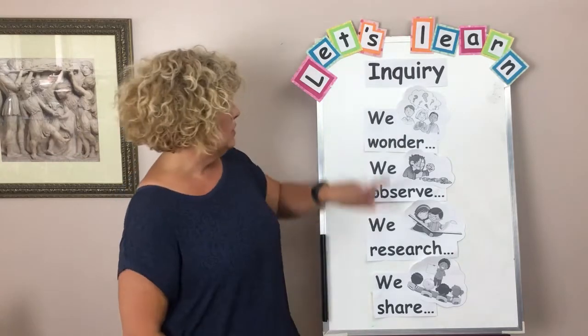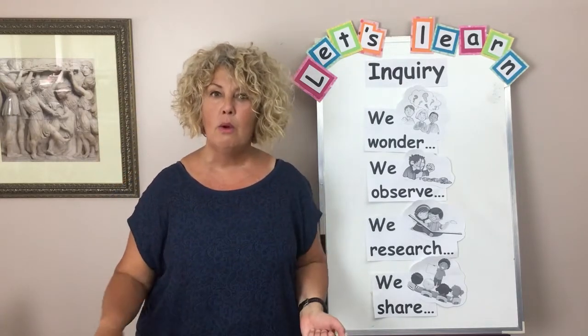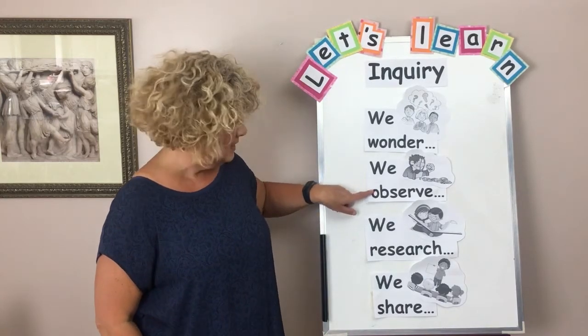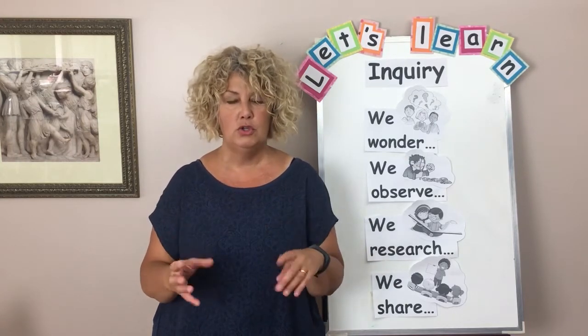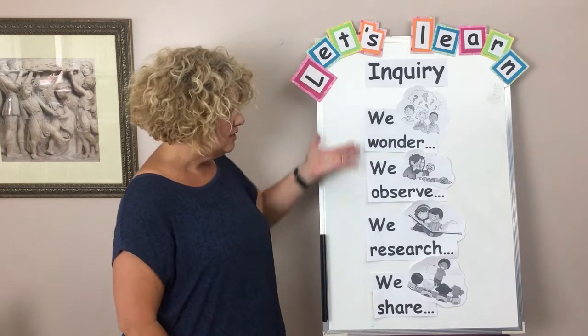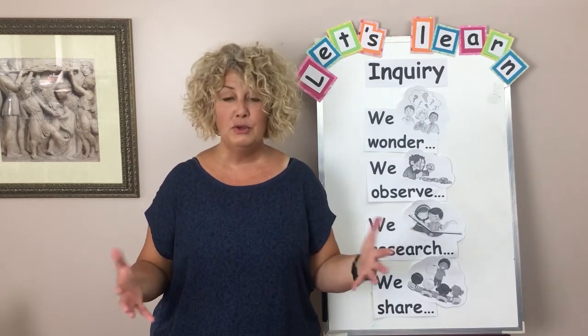So this is the process of inquiry. Start with wondering — take your collection of items and choose something to really wonder about. Then we observe: really look at it closely, feel it, touch it, smell it, look at it from all sides. The next step is we research — find out those answers by asking an expert, reading a nonfiction book, or using the computer to Google information. And finally, the last step is we share — share your new information. I would like you to choose something to do an inquiry on this week and next week. You could do inquiry every day, every week, and have a lot of fun with that!